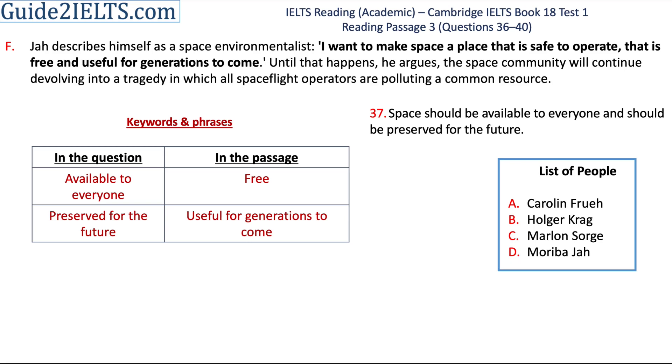We are now left with only one paragraph. Here, Jah says: 'I want to make space a place that is safe to operate, that is free and useful for generations to come.' Free means available to everyone, and generations to come refers to the future. The answer to the 37th question is also D.